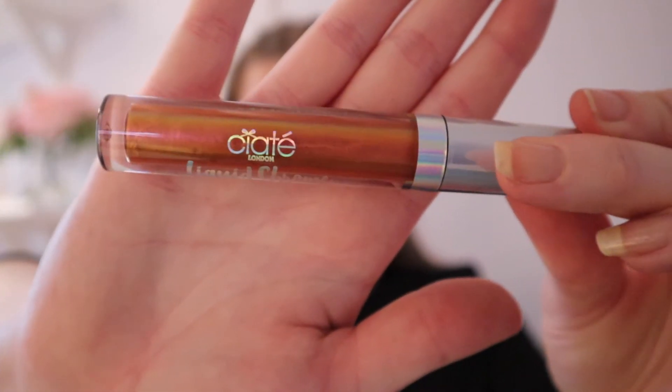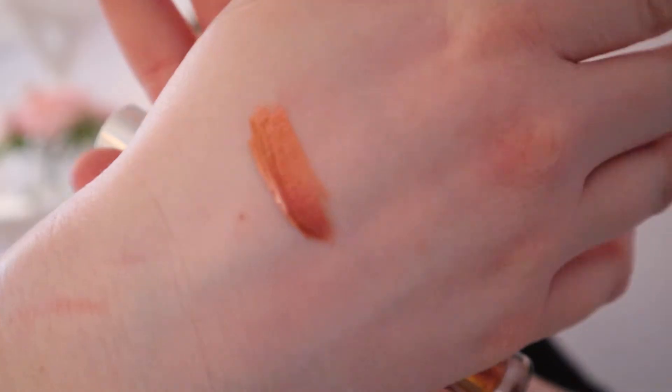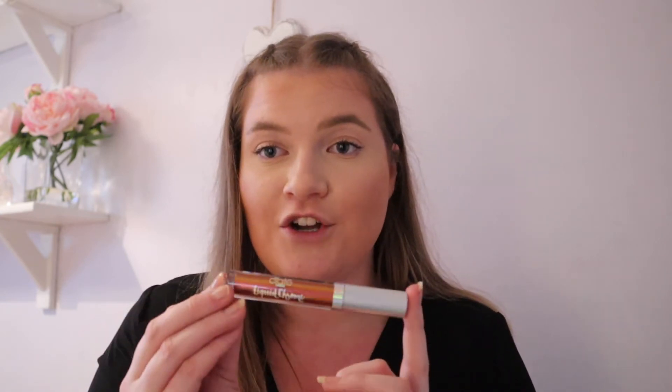The fifth item in my box is the Siate London Liquid Chrome Lip Gloss, which retails for £15, in the shade Nova. It's a very burnt red shade. I'm looking forward to trying it — I've never owned anything from Siate London before. I don't normally wear this colour; I'm more of a pale pink person, but we'll see how it goes.